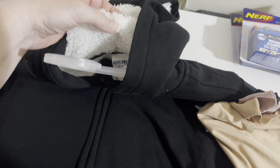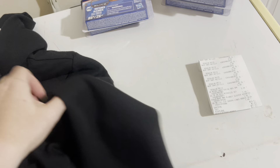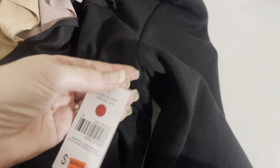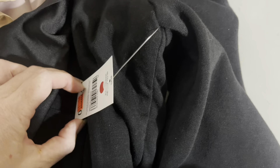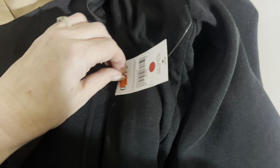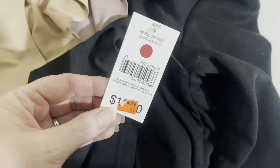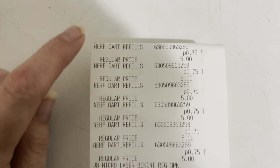I'm super excited about this insulated jacket — it's got fuzzy lining inside and it's a size 14-16 kids. It was one dollar, regularly ten dollars or maybe twelve. That is a great deal for that also.